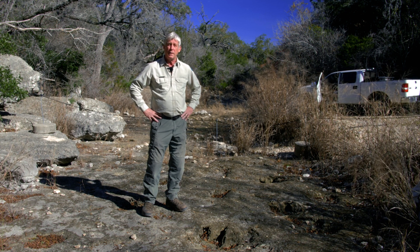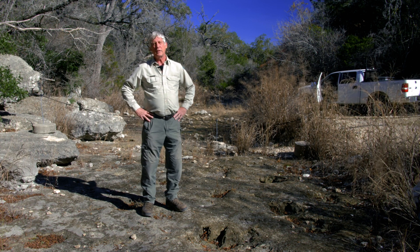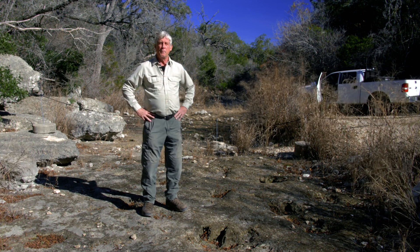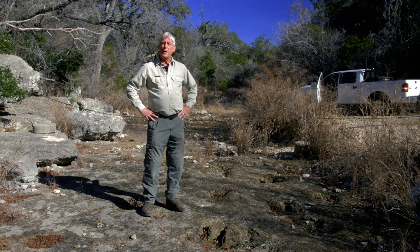That's even older than me. So these tracks — why are they here? They're here because, believe it or not, at one time, hundreds of millions of years ago, this part of San Antonio was actually a shoreline, like a beach.